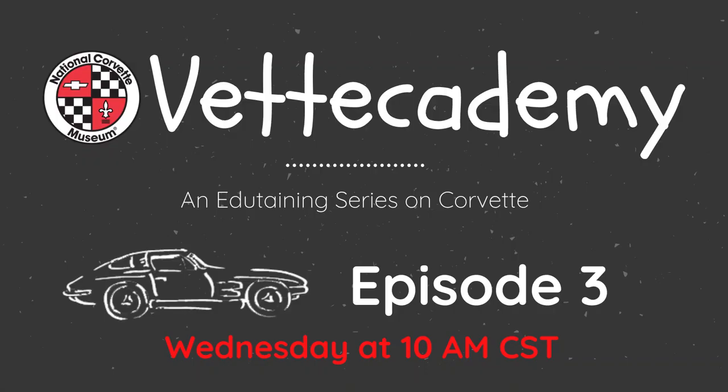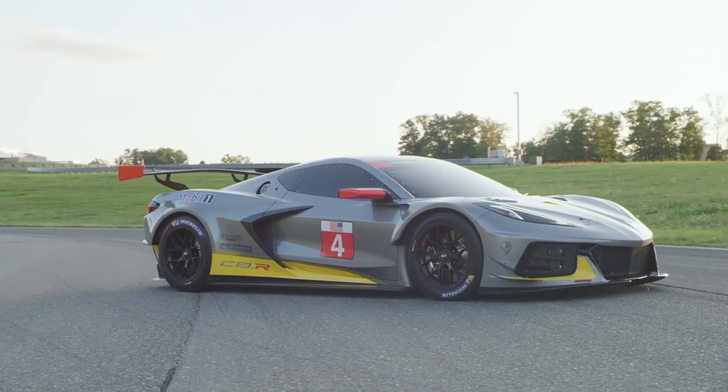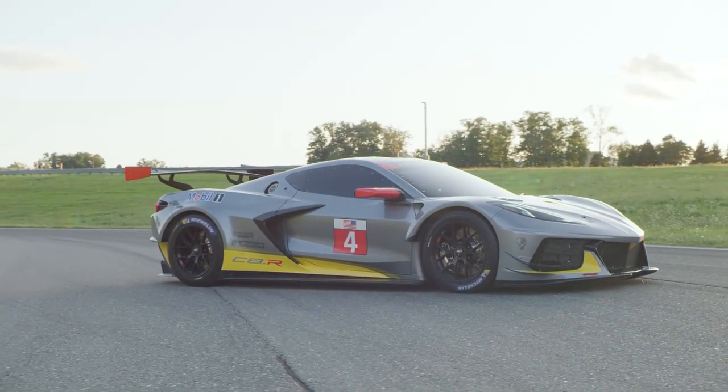So, what color would you choose for your Corvette? Tune in next week when we check out some history behind Corvettes and racing.